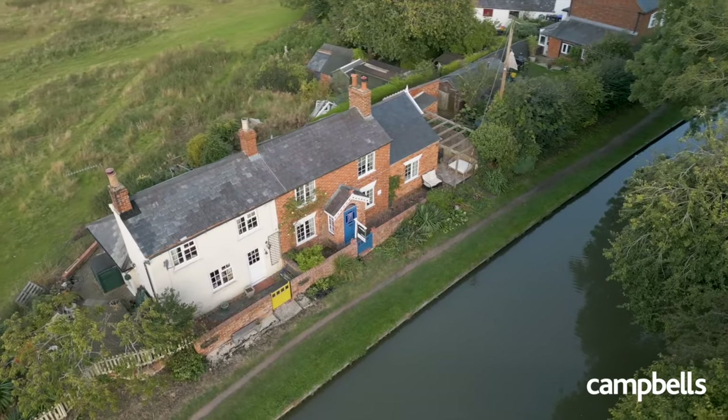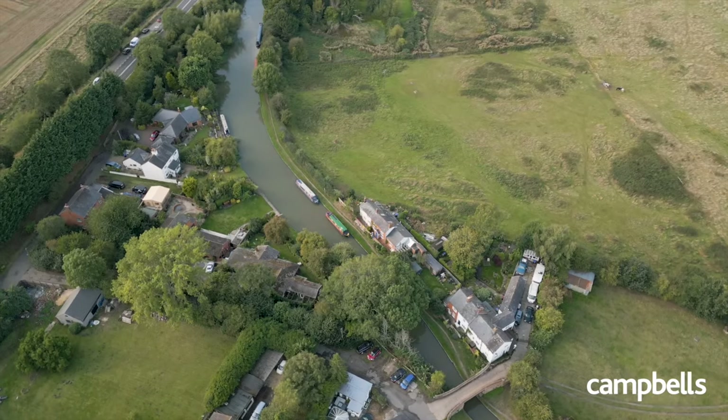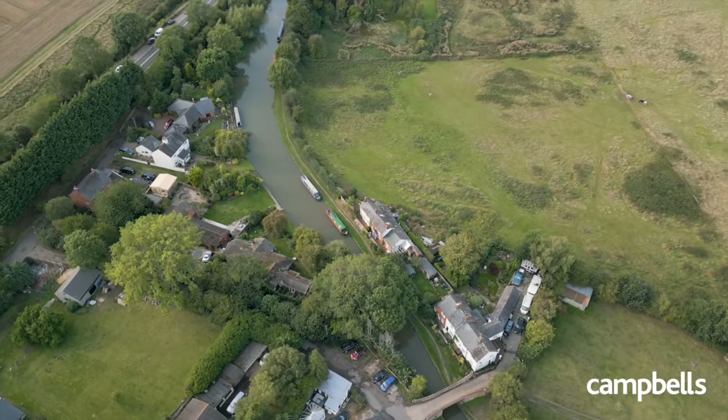So if you have fallen head over heels in love with this charming property and would like to find out more, please contact the Campbell's team today.